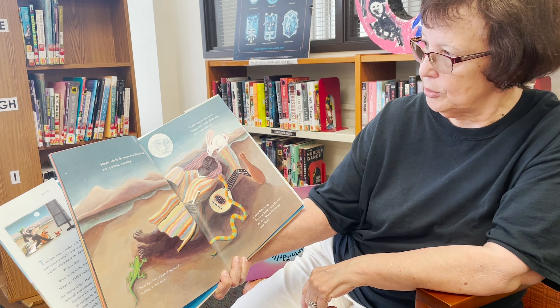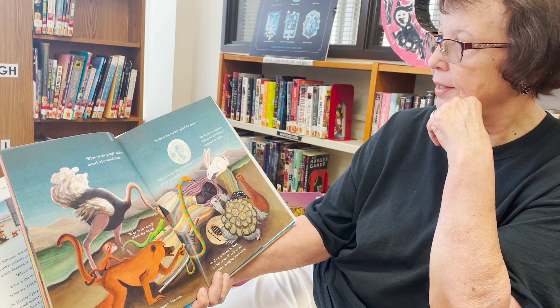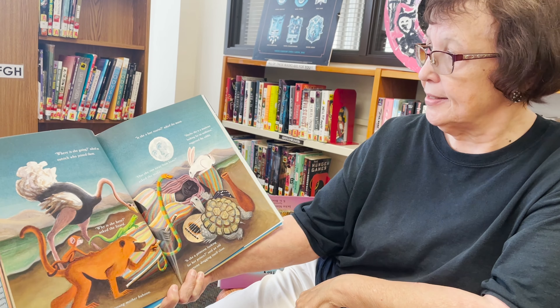A snake slithered up. "I've never heard a song like that," she said. "Where did this girl come from?" "Where is she going?" asked an ostrich, who joined them. "Why is she here?" asked the lizard. "What's her name?" asked a young mother baboon. "Is she a lost tourist?" asked the moon. "Maybe she is a musician looking for an audience," suggested the rabbit. "Has she run away from home?" asked the snake. "Is she a princess looking for her prince?" a tortoise asked.